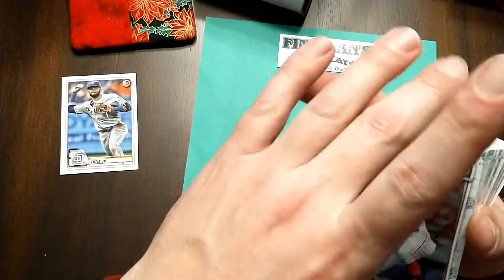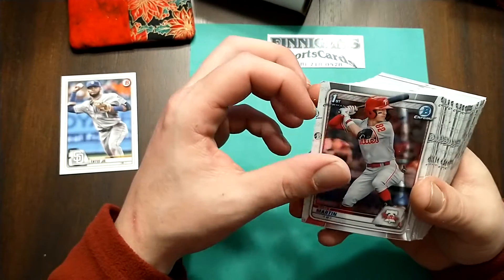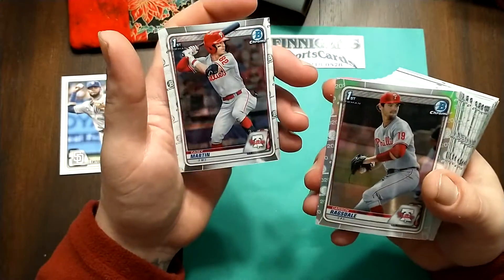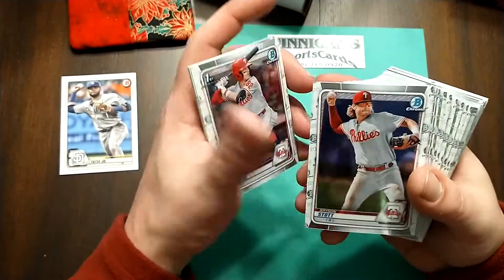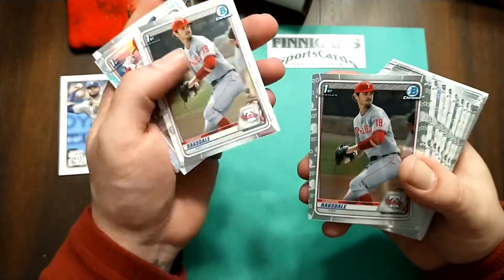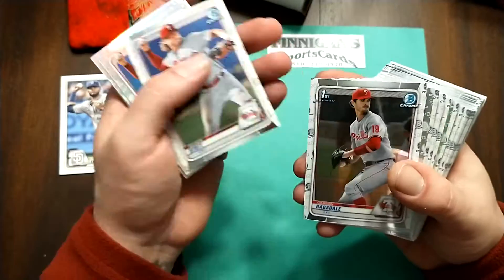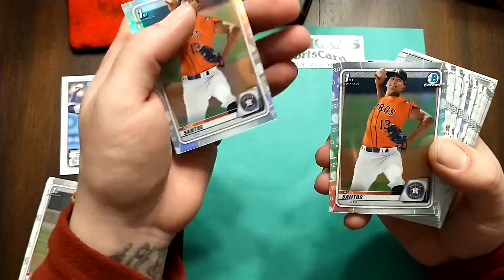Some old stuff - Bowman Draft. Looks like a Phillies section: Casey Martin, Ragsdale, Stott, Stott refractor, Stott again, Martin refractor, Ragsdale, Ragsdale refractor, Stott, Stott. A whole bunch of refractors.